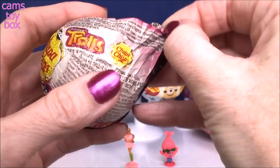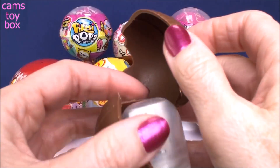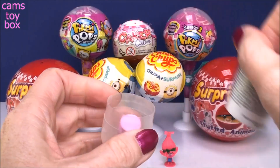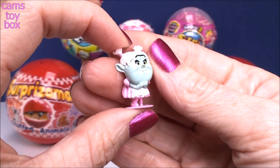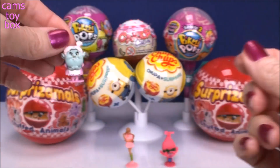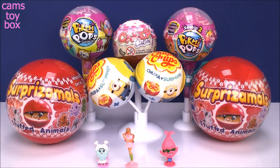And our next one - oh yay, we got a Bergen. We got Bridget. Now I don't get her very often. I've opened a bunch of these Trolls ones before and I don't really see Bridget too often, so that's pretty cool. And she's Poppy's best friend so that actually works out perfect.